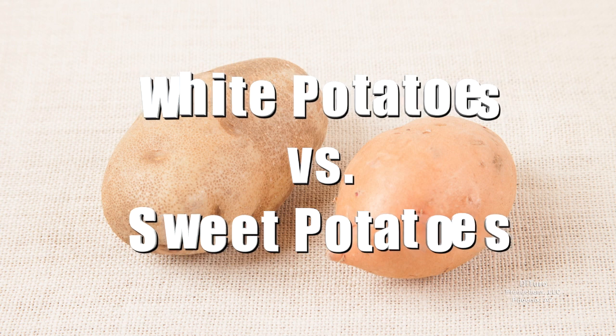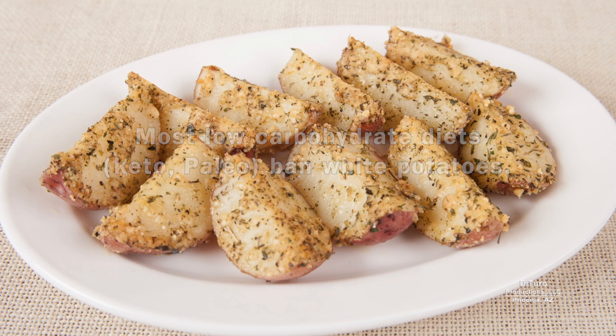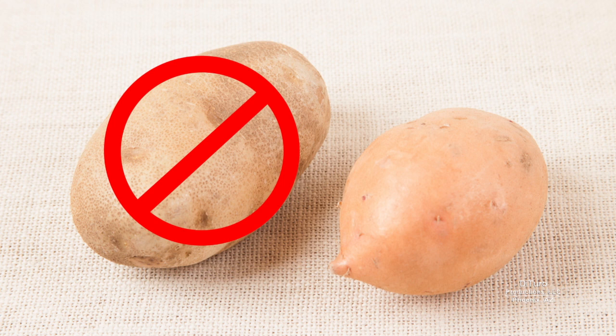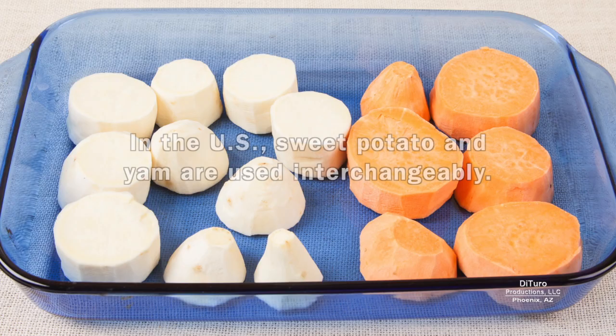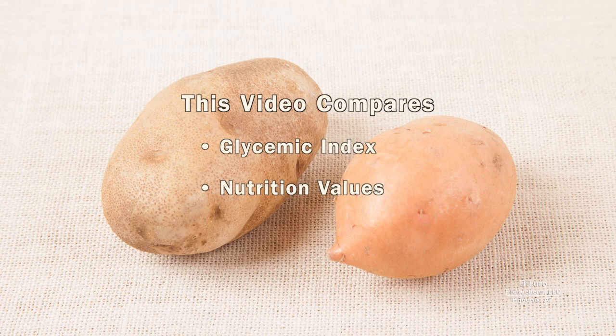Hi, this is Daniel DiTurro. Most low-carbohydrate diets ban white-flesh potatoes. Some ban all potatoes for their high-starch content, while others allow certain types of potatoes like sweet potatoes. In the U.S., sweet potato and yam are used interchangeably. For this video, sweet potato refers to orange-flesh potatoes. This video compares the glycemic index and nutrition values of white versus sweet potatoes.